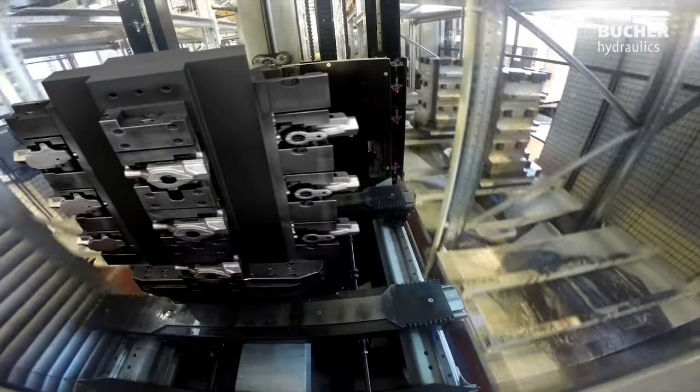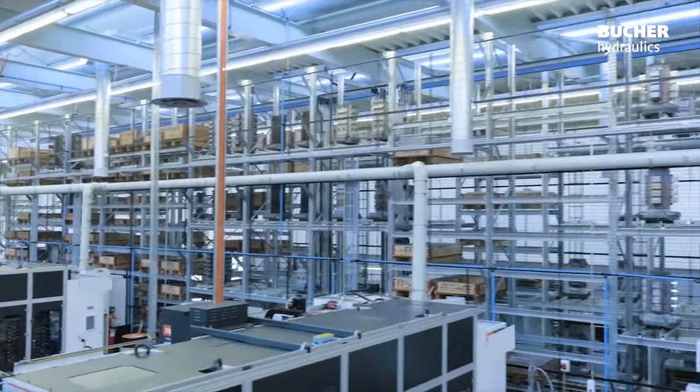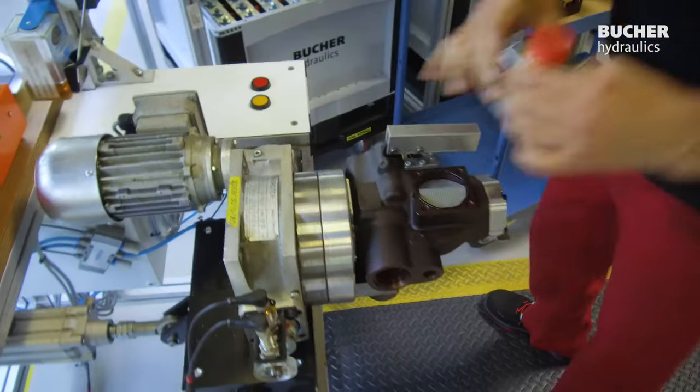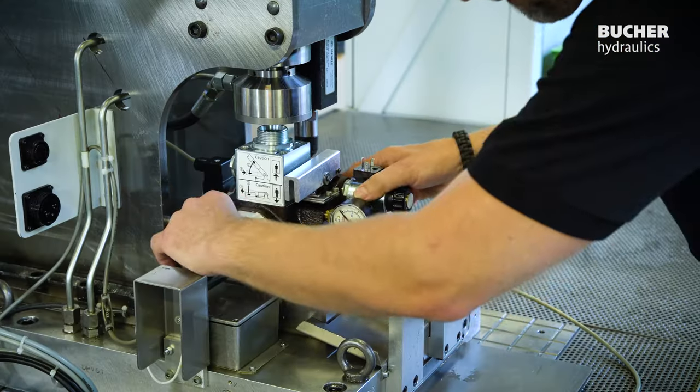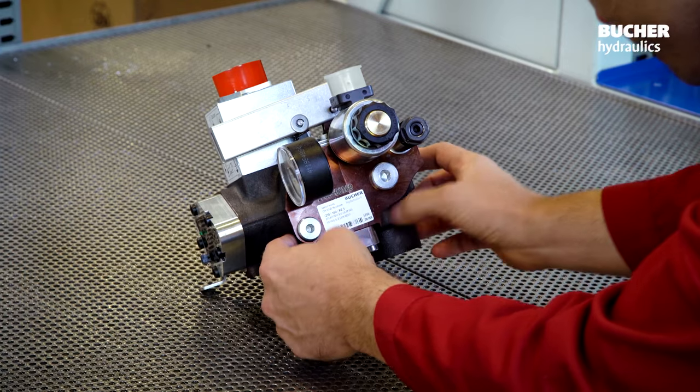The reliable, high product quality of the I-Valves is ensured by premium-grade manufacturing based on precision parts in combination with modern and efficient production lines. After calibration and final inspection, Bucher Hydraulics can guarantee to meet the highest quality standards.